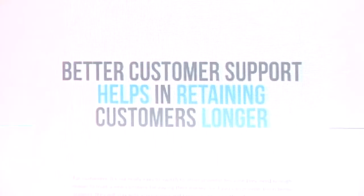Better customer support helps in retaining customers longer. If you give a new customer better support, he will think, 'I've got somebody at my back to support me.' So he'll decide to stay. But if a new client finds out that these people don't care about him, that he has to struggle to reach them, he will leave. So if you want to make your customers stay, you have to provide them better support.